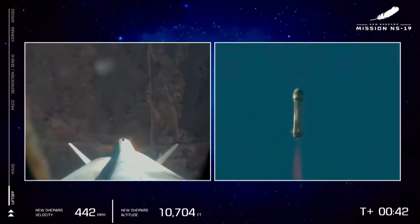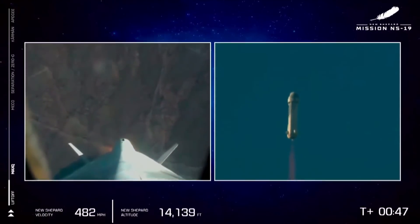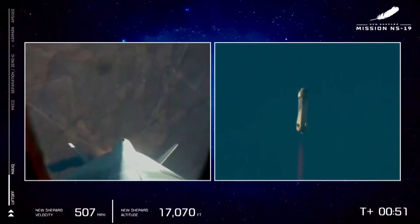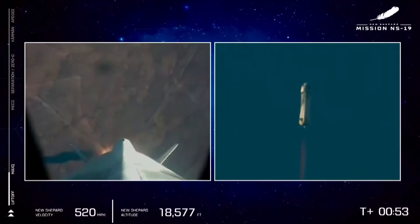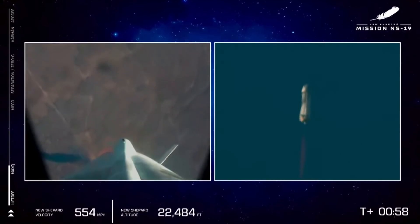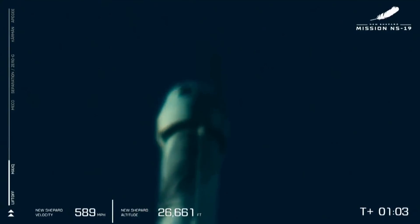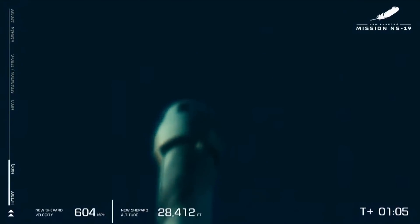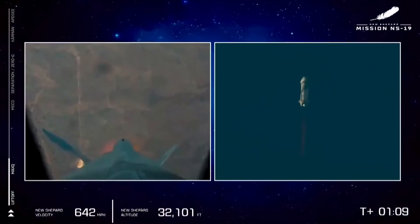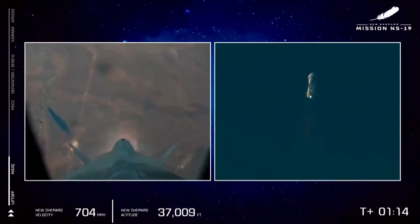New Shepard is lifting off towards space with a full capsule of six humans for the very first time. Noticing that altitude bar also on the bottom of the screen — we are climbing fast. We've punched through max Q. That is the point where the aerodynamic stress on the New Shepard booster is at its maximum.